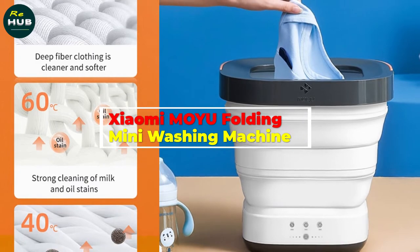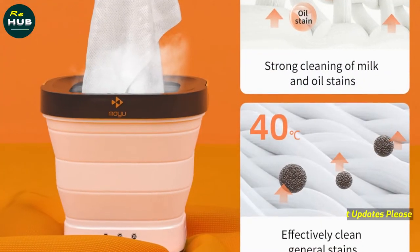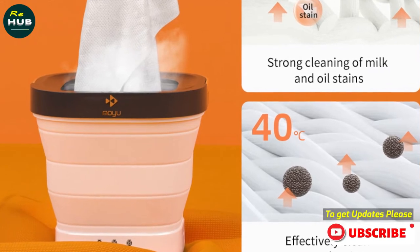Xiaomi MOYU Folding Mini Washing Machine — a dormitory portable folding washing machine for underwear, panties, and ladies' garments.